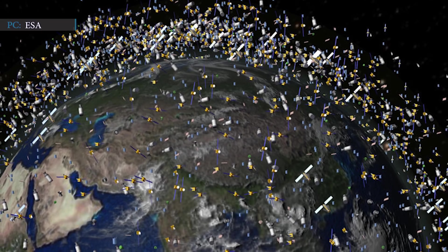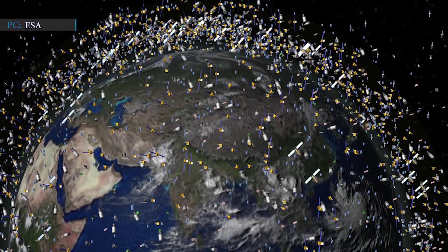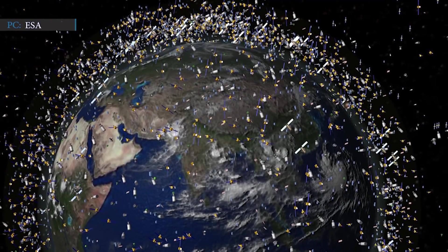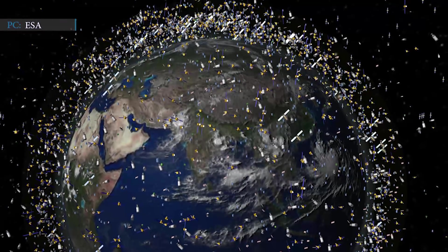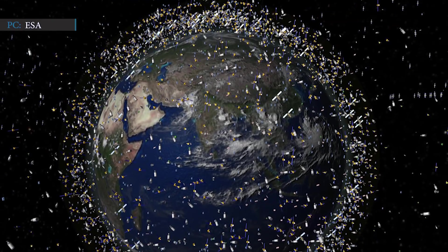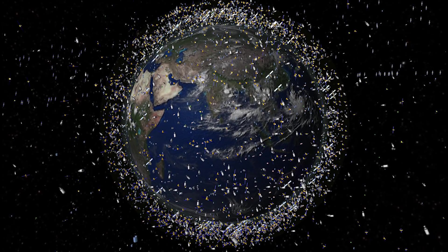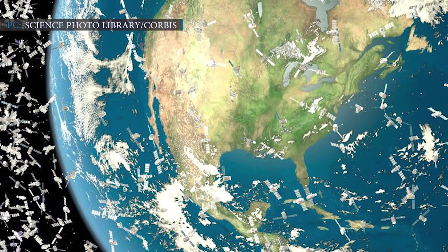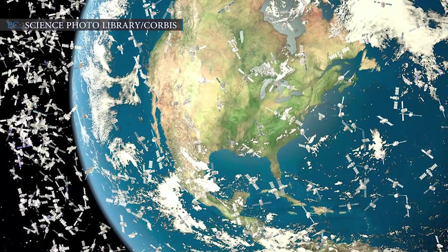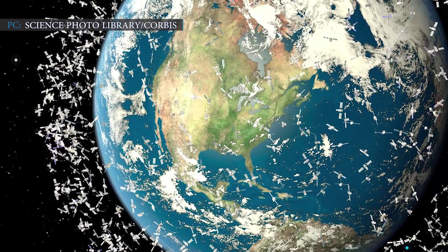The European Space Agency previously calculated the amount of debris in Earth's orbit at about 128 million objects as of February 2020. Among them, 34,000 objects are greater than 10 cm. Each of those debris objects is very risky for in-orbit satellites as they travel at high velocities. The debris problem will continue to grow as more and more satellites are launched into space, a trend that is accelerating thanks to continuing decreases in the costs of both launch and satellite development.